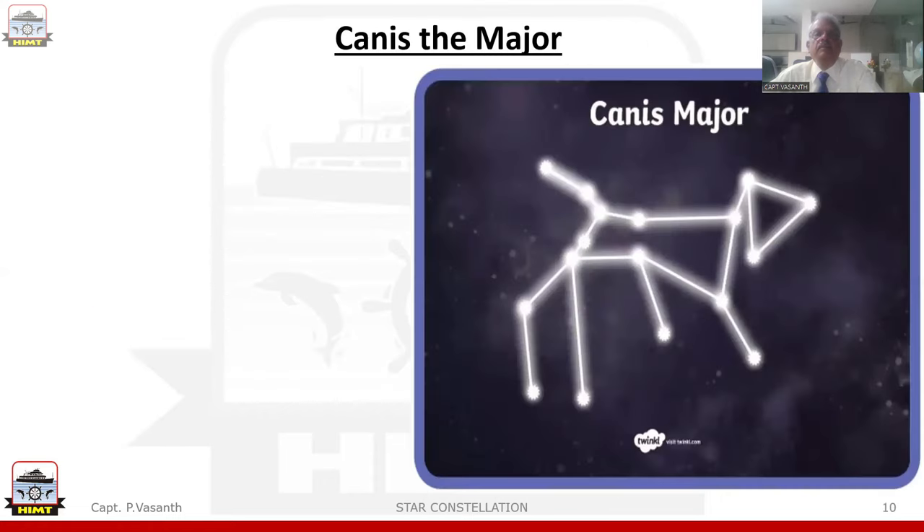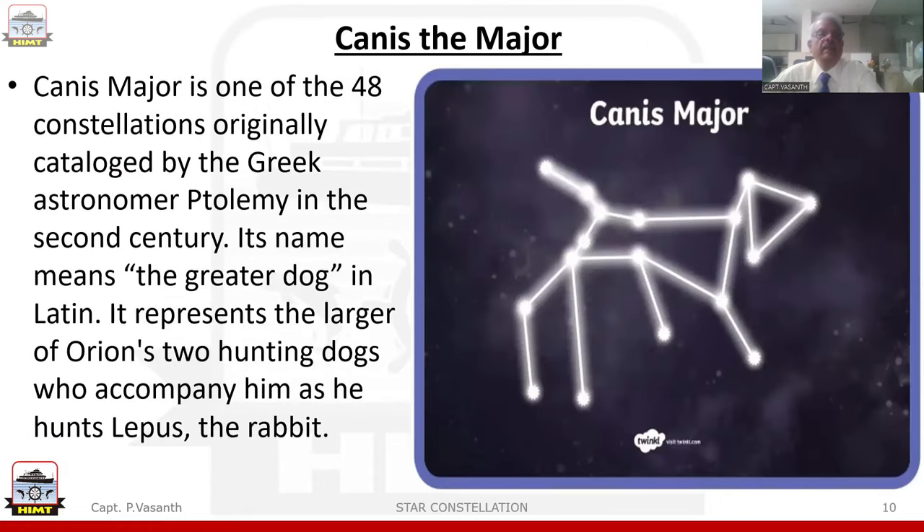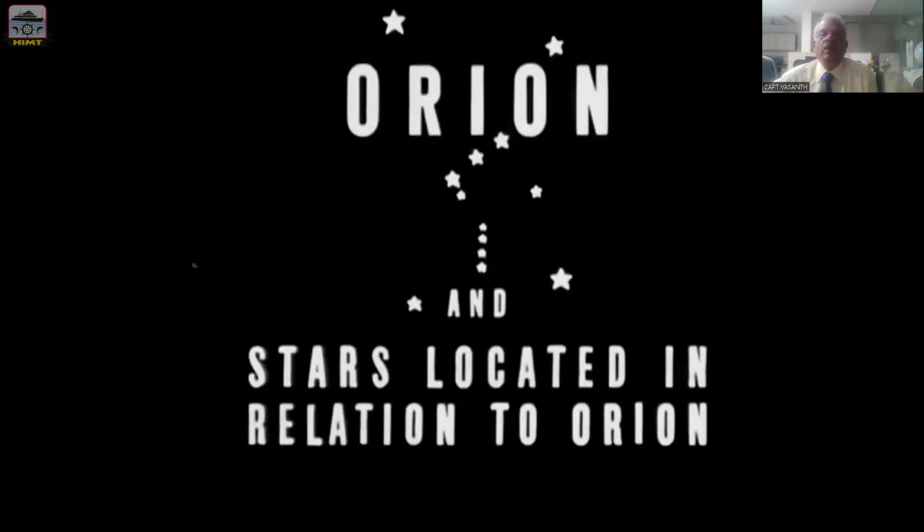Next comes Canis Major. Canis Major is one of the 48 constellations originally catalogued by the Greek astronomer Ptolemy in the 2nd century. Its name means 'the greater dog' in Latin. It represents the larger of Orion's two hunting dogs who accompany him as he hunts Lepus the rabbit. The brightest star in Canis Major is Sirius.